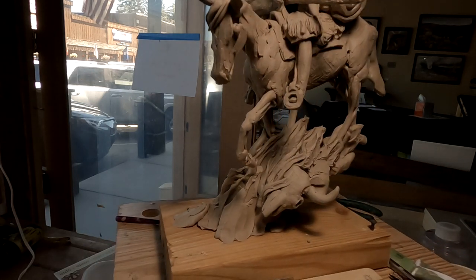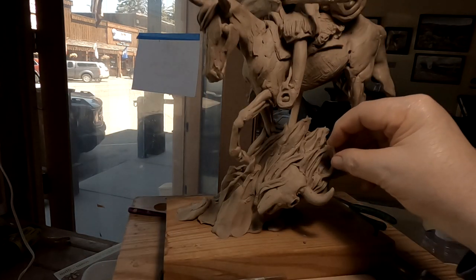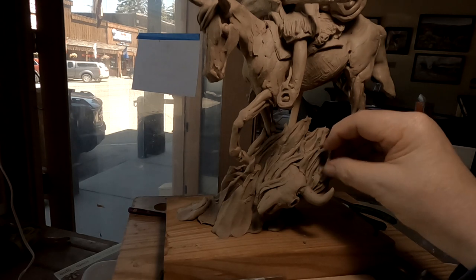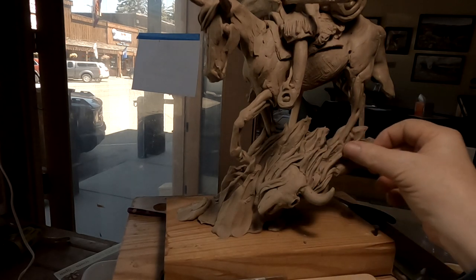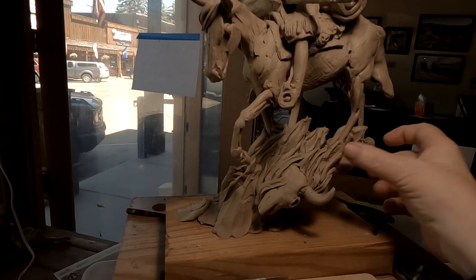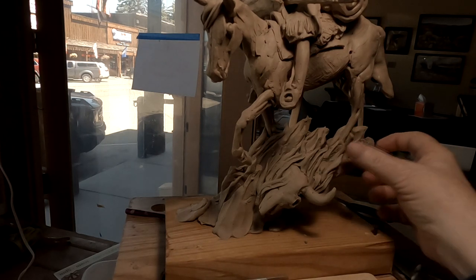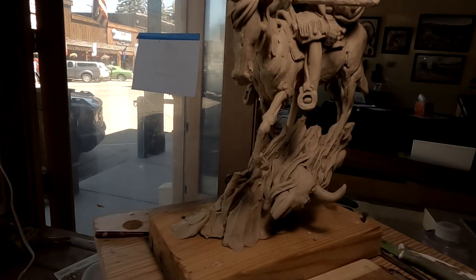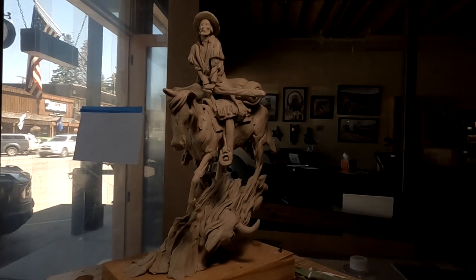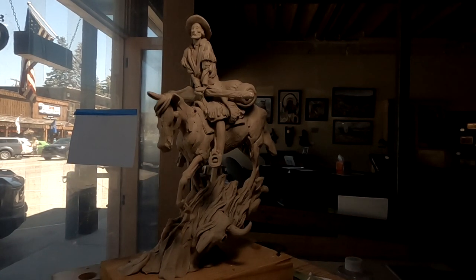I think that buffalo skull looks like it's coming out of the grass. I think that buffalo skull adds something to it.